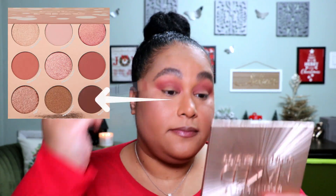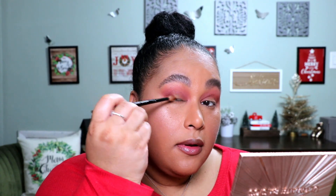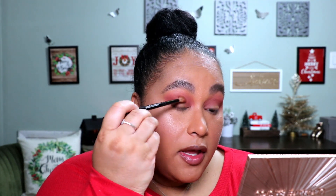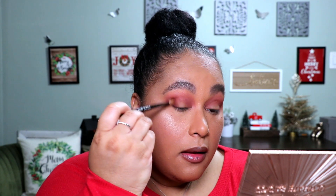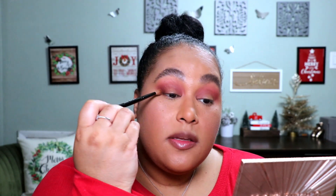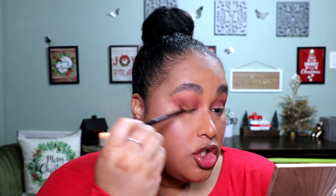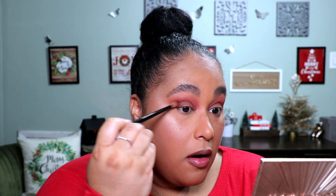Now we're going to go into our corner color, and this is going to just help us deepen everything up. This is the deepest shadow in the palette that doesn't have sparkles — so this is the deepest matte — and it's called Savor It. Again, it's just another hue of this pinky mauve-y color. Like I said, if you're not into mauves, pinks — some people may even call these deep cranberries — then this palette is going to be a no for you.